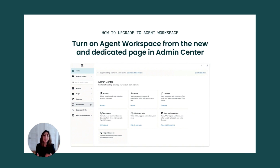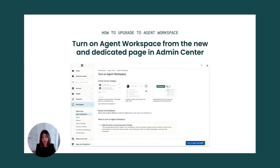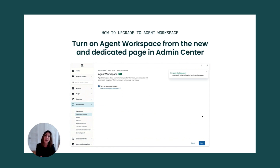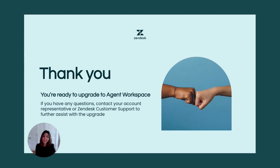We now have a new and improved dedicated agent workspace upgrade page in the admin center where you can also find helpful resources. There is a step-by-step video on how to upgrade to agent workspace, so be sure to check that out as well. Now you're ready to upgrade to agent workspace. You can always contact your account representative or our Zendesk customer support team to further assist with the upgrade. Thank you so much for listening, and good luck!